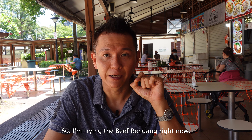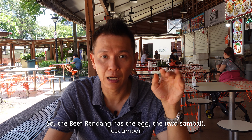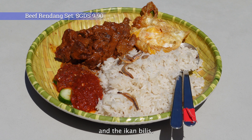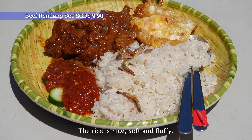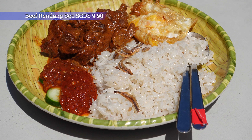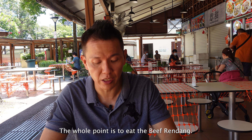There were some technical problems while filming — the weather was so hot that my camera shut down in the sun. In hindsight I could have used an umbrella to protect my camera. I started filming in the sheltered area for the other items. I'm now trying the beef rendang, which has the egg, sambal, cucumber, ikan bilis, and of course the rice, which is nice, soft and fluffy.